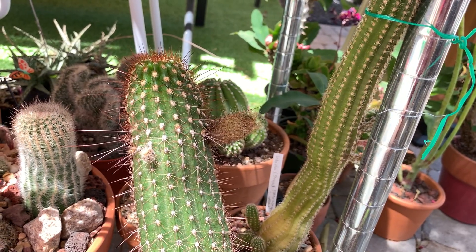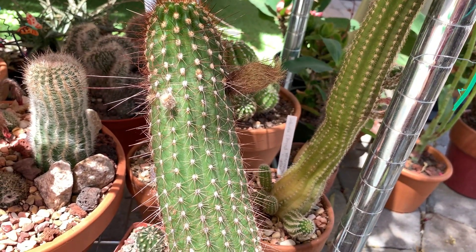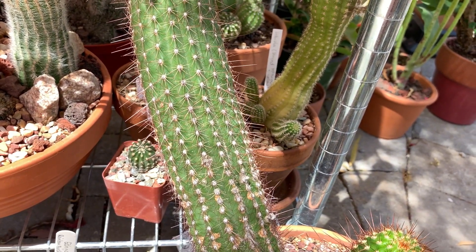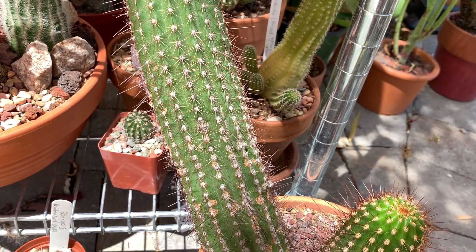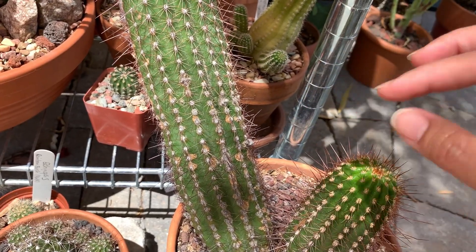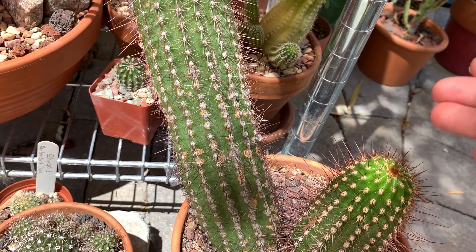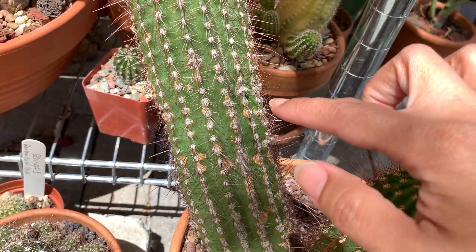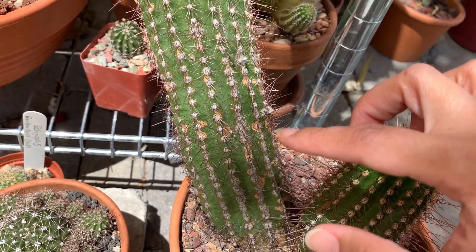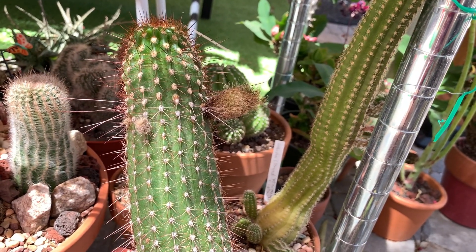Like most cactus, echinopsis can be susceptible to common pests like mealybugs and spider mites. This echinopsis had a few mealybugs hitchhiking when it was given to me, but I was able to treat it with a 50/50 solution of water and alcohol. It has some mealybug damage but recovered, and it is again producing a bud.